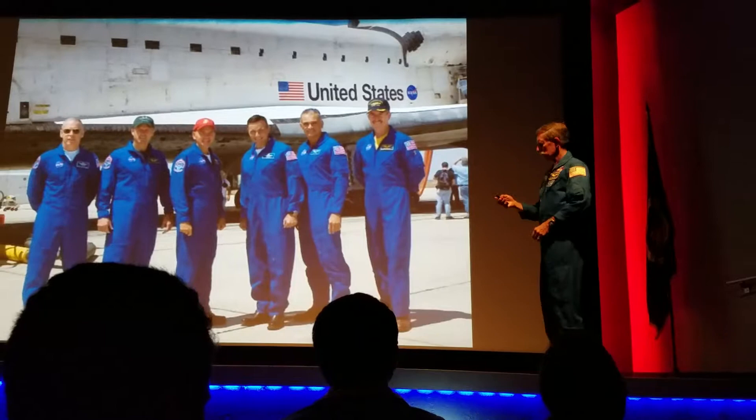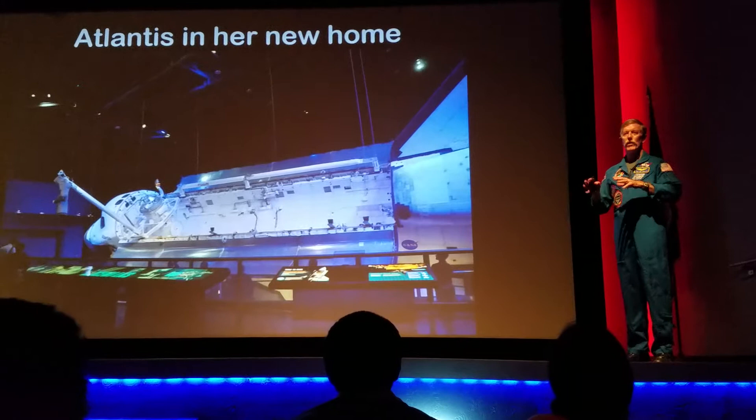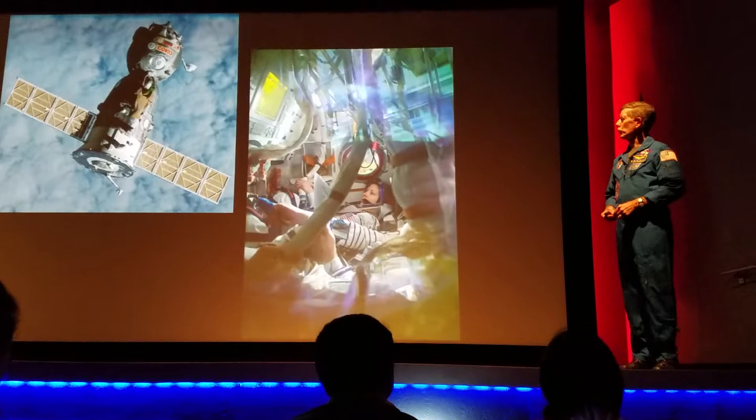Atlantis is here where you can see her. The folks at Delaware North have put her on display here and they've done a magnificent job. She's got her payload bay doors open — something you never saw on the ground because they're actually quite awkward there. You are going to see her in the way that we saw her in space when we were outside doing a spacewalk — that was the only time we could see her like that with the doors open. If you haven't been there already, spend a couple hours in that building. It's a pretty good experience.